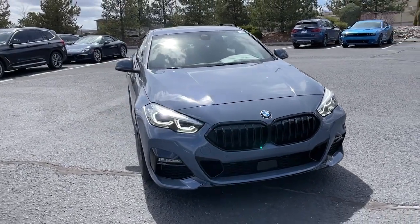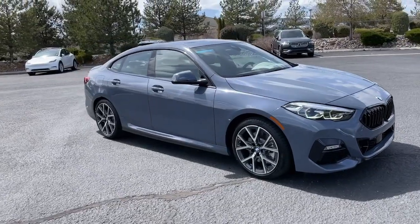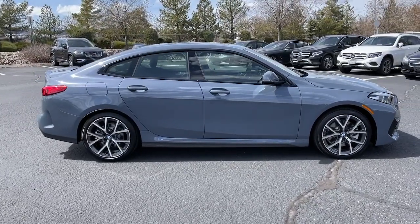You'll have love at first sight with the 2023 BMW 2 Series. The muscular 2 Series delivers motorsport performance, refined luxury, and technology to keep you safe and connected.